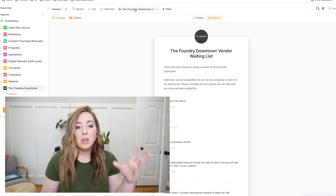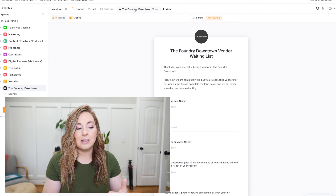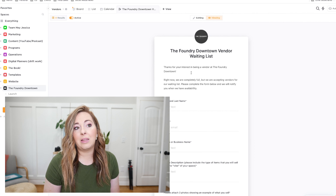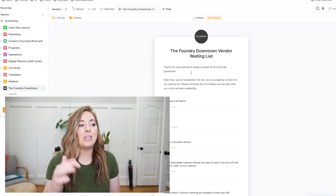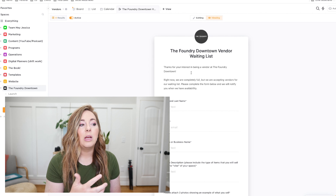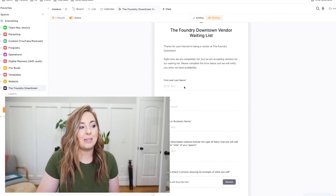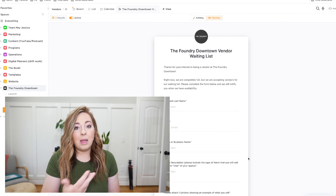This form we're looking at is for my new retail store. We filled up all of our vendor spots, but people kept finding and sharing the sign-up link, so we started getting applications from people we hadn't approved and had no room for. We removed that form, redirected the pretty link to a new ClickUp form that's a waiting list — collecting first and last name, email, booth or business name, description, and photos.